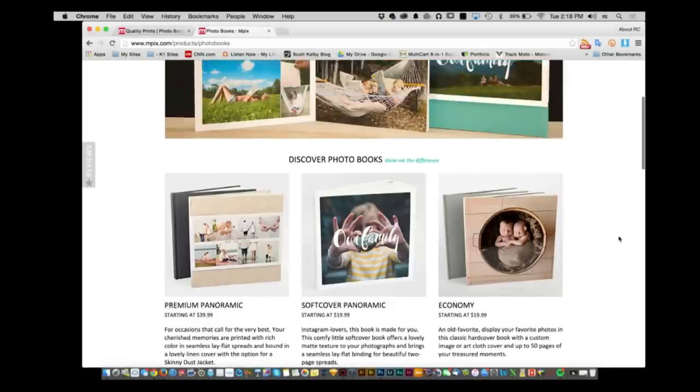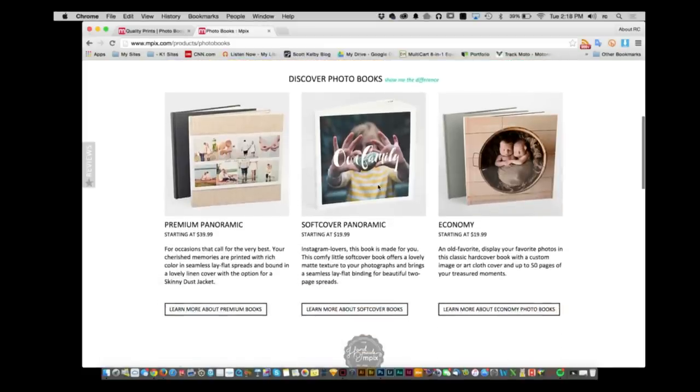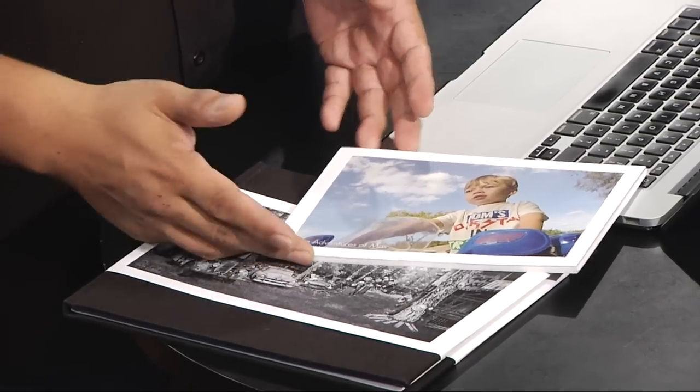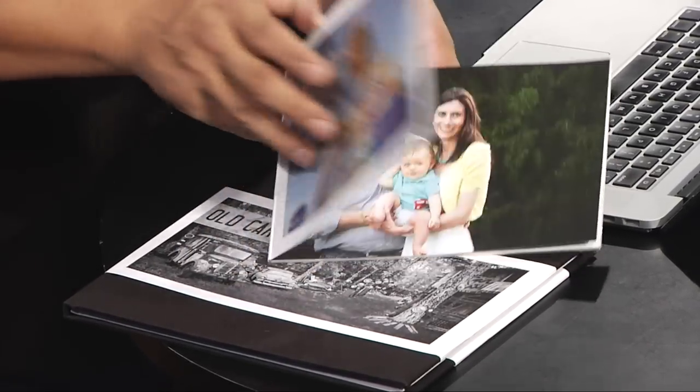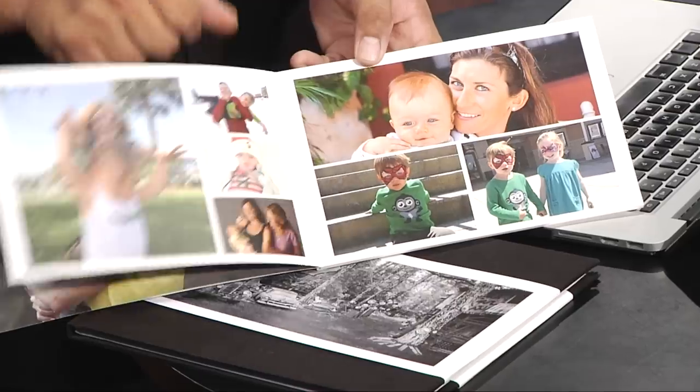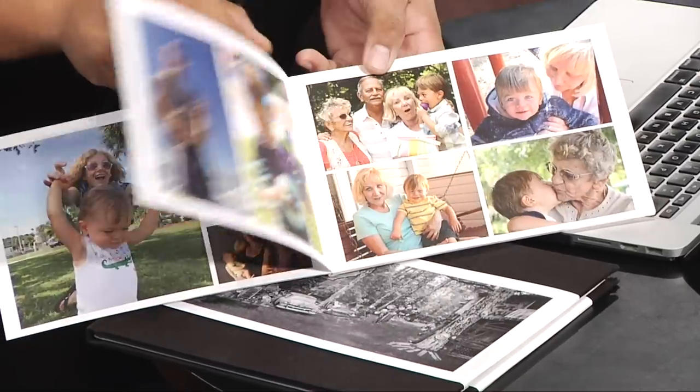Mpix has got some great options for you to create photo books at all levels. Right now we're taking a look at the Mpix website and we have the economy, softcover, and premium panoramic books. The economy one is a pretty standard hardcover book. You also have a softcover panoramic book — Mia McCormick actually set one up with her images. She did a whole bunch of different configurations, a bunch of layouts — there's her and her husband, a bunch of different images. It looks really nice.